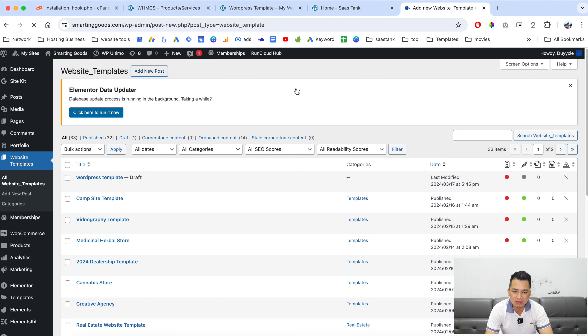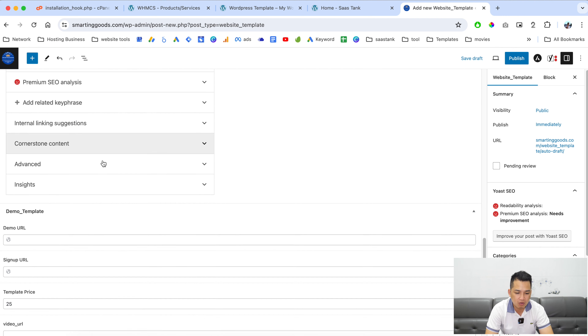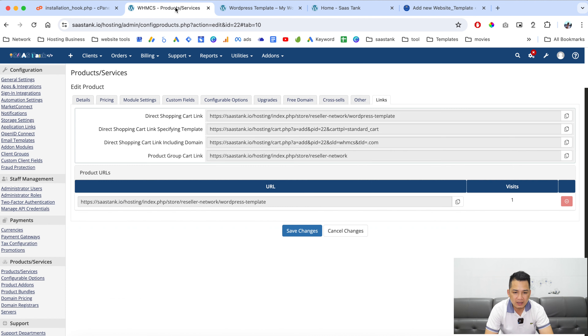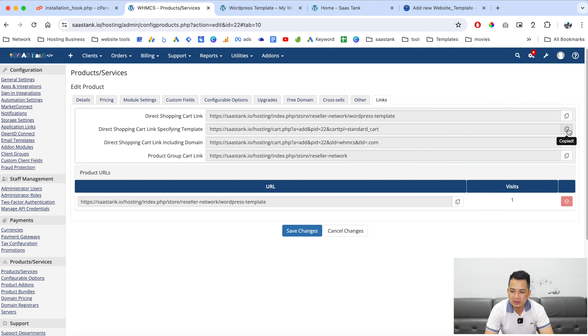Click here to create a new website template listing on your main WordPress website. Give this template a name — for example 'WordPress Template' — and write a description. Scroll all the way down to the custom post type fields where you can enter the demo URL — for example wordpress-template.smartandgood.com. For the sign-up URL, go to your WHMCS product and copy the link to direct customers to the checkout page.